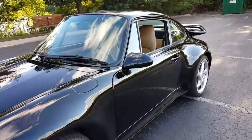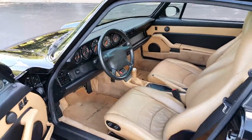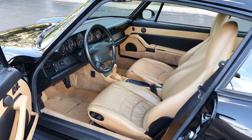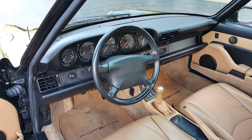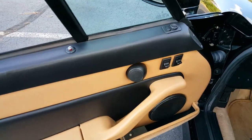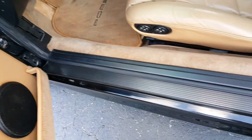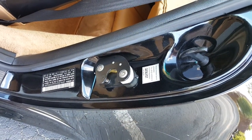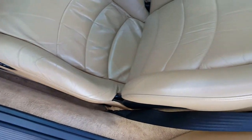I'll show you the inside of the vehicle. It has the black inserts in the doors, black dash, black steering wheel. Driver side door — power windows. I'll show you the door jambs and door seal: perfect condition. Driver's seat bolsters are in perfect condition — no wear and tear whatsoever.